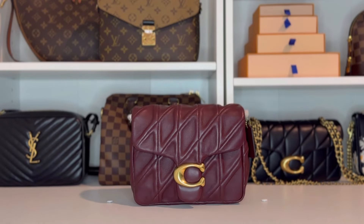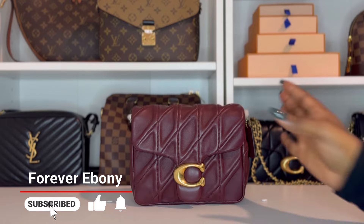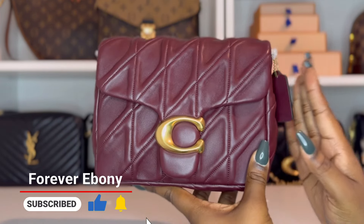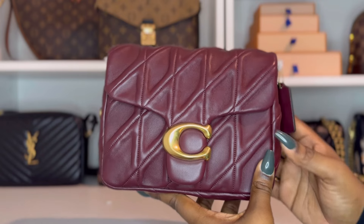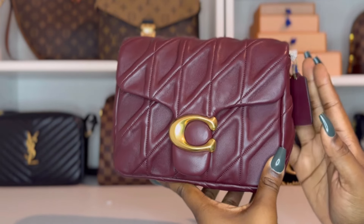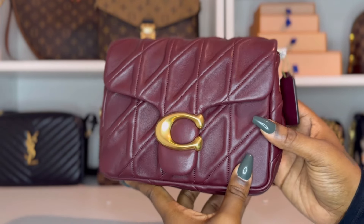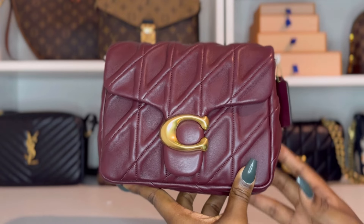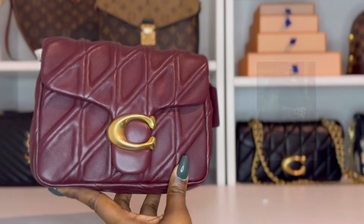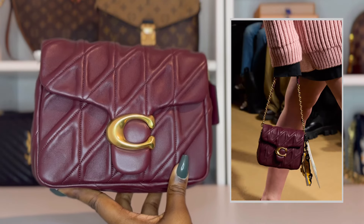Hi YouTube, welcome or welcome back to my channel. I'm Ebony and this is Forever Ebony. Today I am here with the most anticipated Coach bag of the year — the Coach Times Square Tabby. This bag has been generating buzz and excitement since February. I think we all have been impatiently waiting on it to hit shelves. This bag first made its debut during the Coach Fall 2024 runway show, and this vintage-inspired, almost distressed look really stood out and became the most talked-about Coach bag of the year.